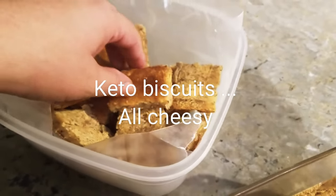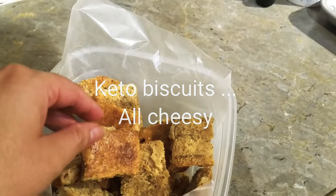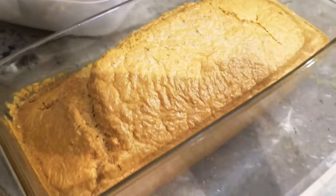Now this is just cheese, a bit of almond flour, cream cheese, and egg. And it is really tasty, very tasty. This just came out of the oven.